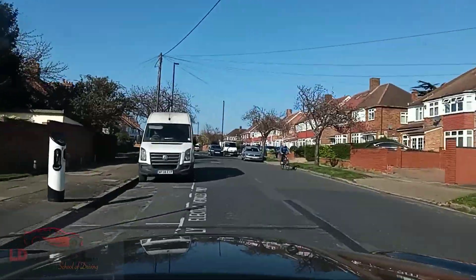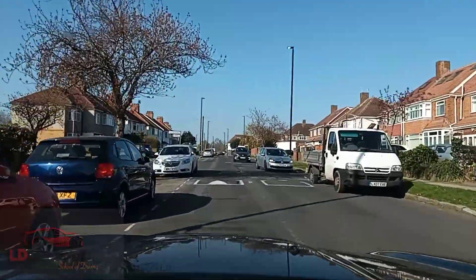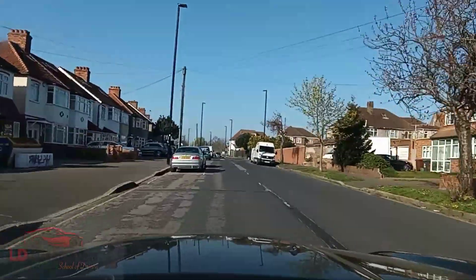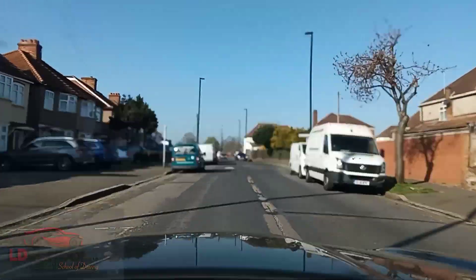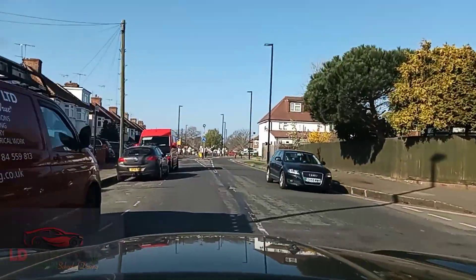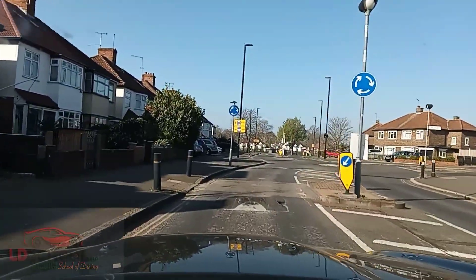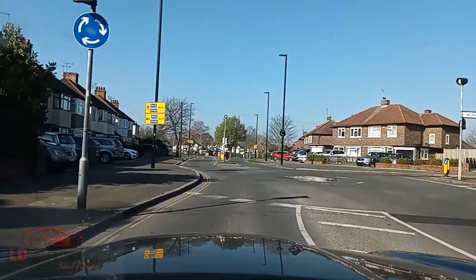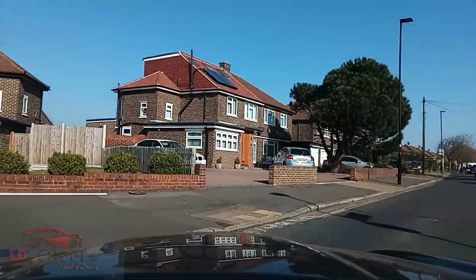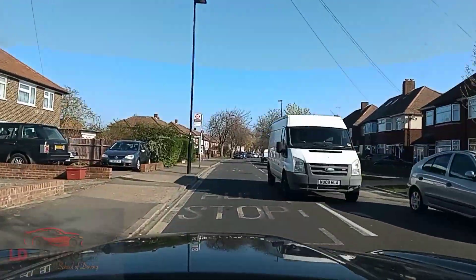Sometimes you do get into the situation where the person is literally not giving you way — that just means stay slow. If they become dangerous then stop. These roads are so horrible. On the roundabout turn right. Trust me, I'm driving a 4x4 and it's still like the road is so horrible — it's way too bumpy.